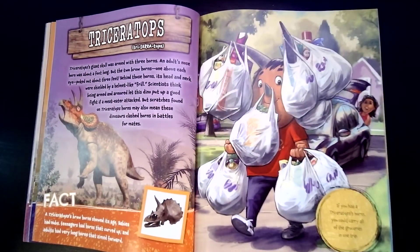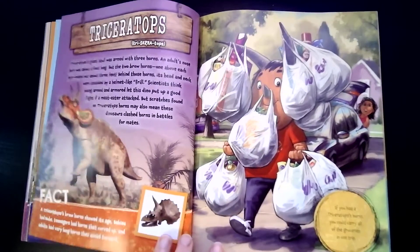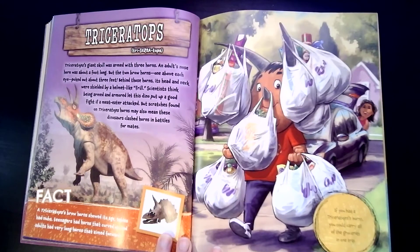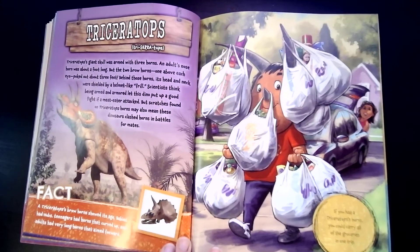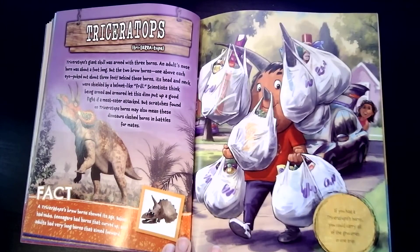Triceratops' giant skull was armed with three horns. An adult's nose horn was about a foot long, but the two brow horns, one above each eye, poked out about three feet. Behind these horns, its head and neck were shielded with a helmet-like frill. Scientists think being armed and armored let this dino put up a good fight if a meat-eater attacked. But scratches found on Triceratops' horns may also mean these dinosaurs clashed horns in battles for mates. If you had Triceratops' horns, you could carry all the groceries in one trip — one, two, three, and they're very strong!